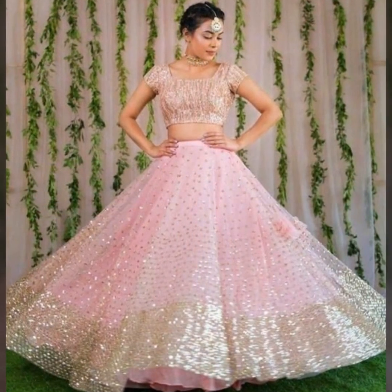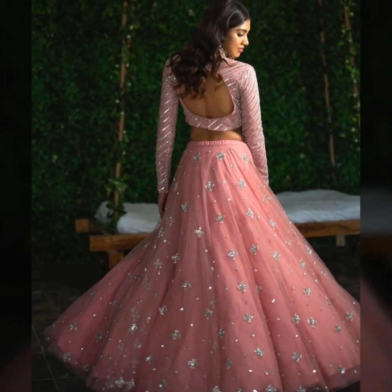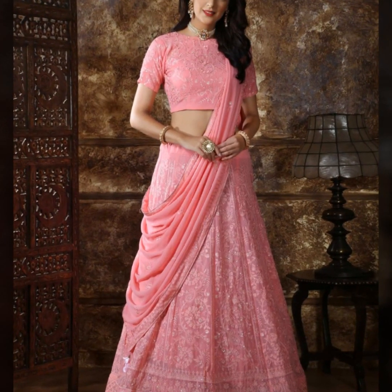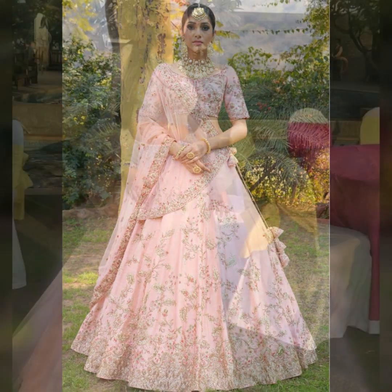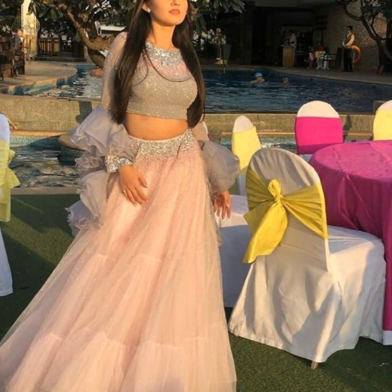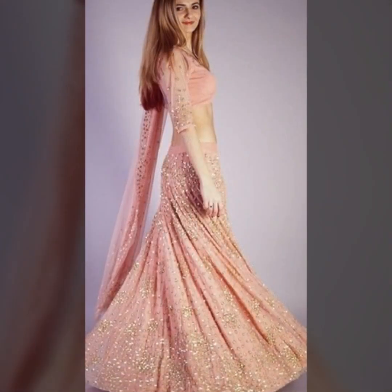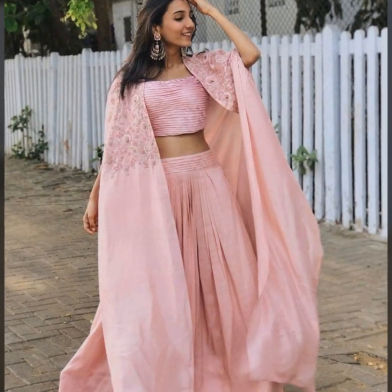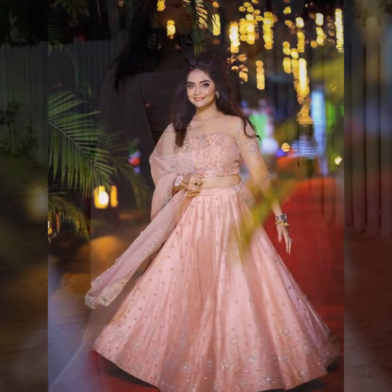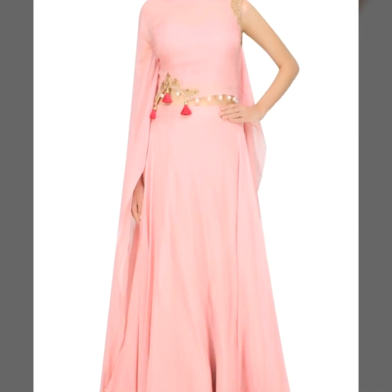Especially if you have any cool ceremony or event, you can wear it beautifully. When you are choosing baby pink, you can try flared styles, which are the best. You can also try scalloped blouses and scalloped dupattas. There is also a cape style you can try.